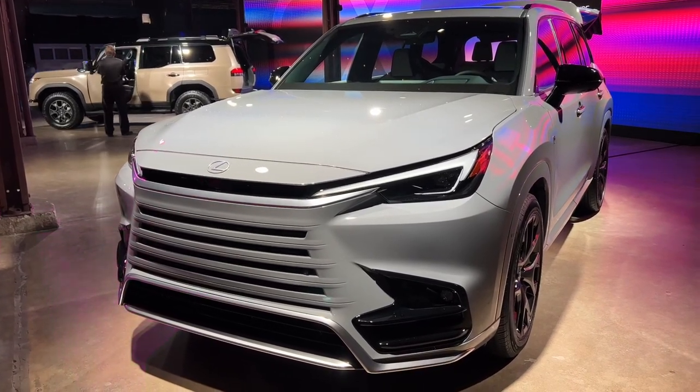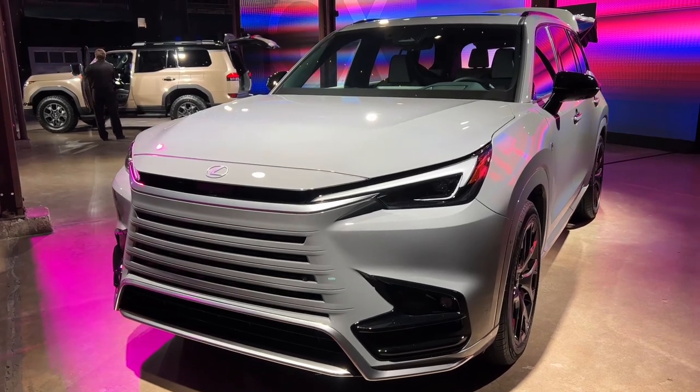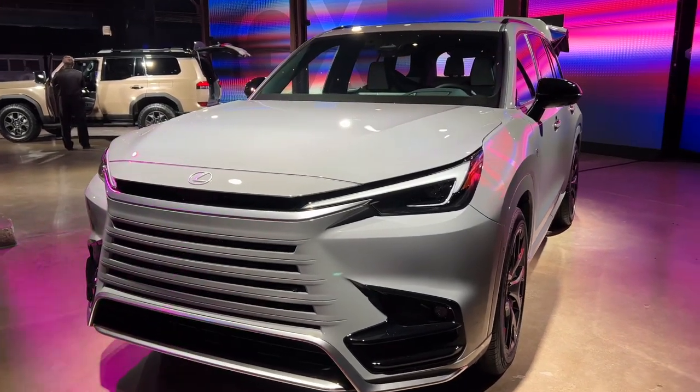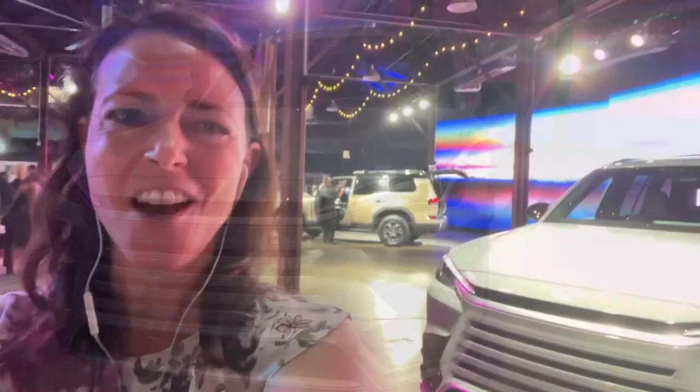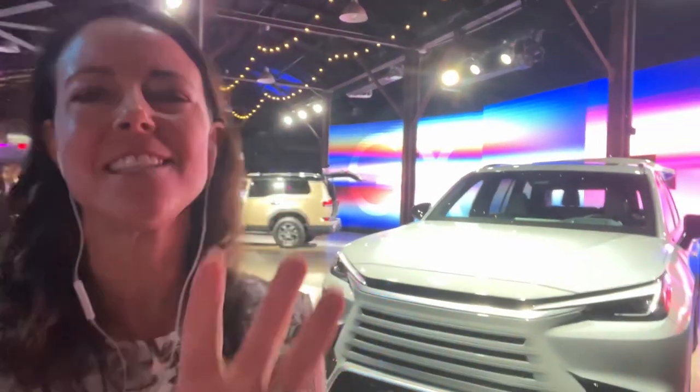Do you prefer one over the other? What do you think of the design — did Lexus knock it out of the park with the GX, or do you like the TX better? That is what I have for you on the TX and the GX here in Austin, Texas. I have a lot more information on the website — trying to remember all these specs with blaring music and people in the background can be kind of hard — so be sure to go to pickuptrucktalk.com and check out the stories with all the available information. I will see you down the road.